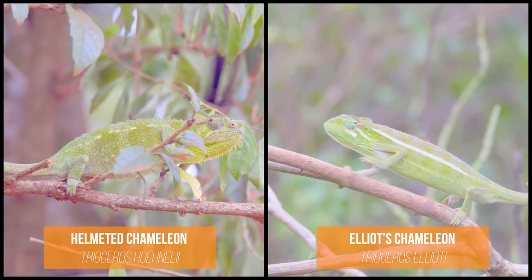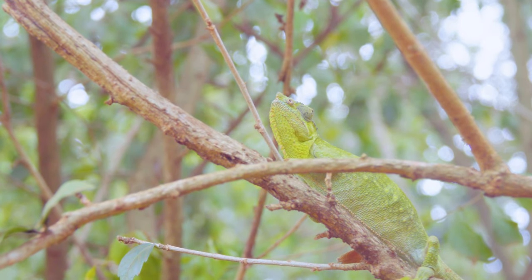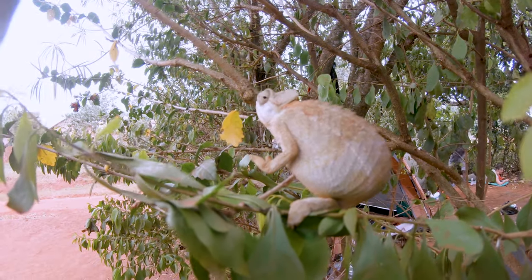They both occur in slightly different habitats here. The Elliot's chameleon lives in much shorter shrubs in very open little fields, whereas the helmeted chameleon lives in and around the village in little shrubs and bushes. It seems to enjoy being around the village, probably due to the abundance of insects, flies, and little bugs that come around the huts and houses.